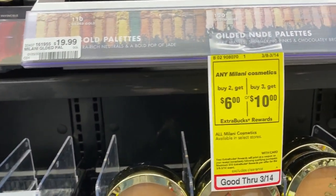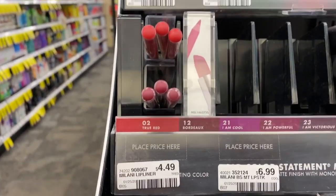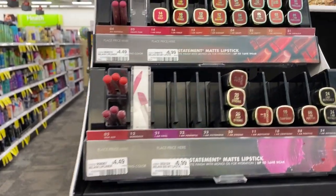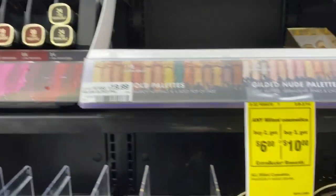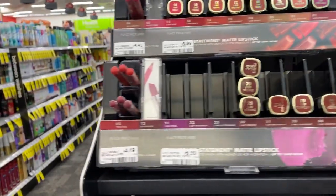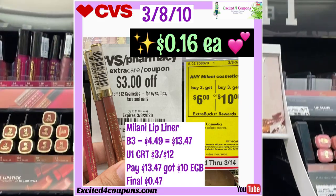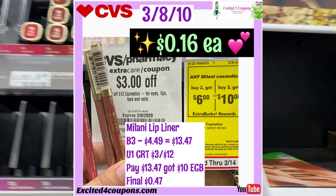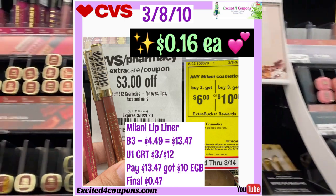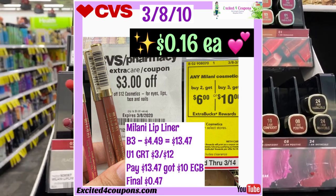There are so many great deals this week. This is Milani — there are two options: buy two get $6 ECB, or buy three get $10 ECB. I'm going to buy three. The store doesn't have much of the new products, so I'm just getting three of the lip liners at $4.49 each — that's already about $13. I'll use a CRT deducting $3, bringing it to about $10.47 plus tax, then I get back $10 ECB for buying three — so it's just a few cents for the liners. Everything went smoothly at the register, with ECB printing at the end.